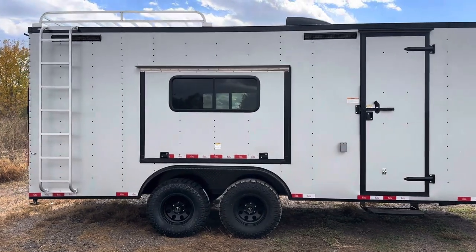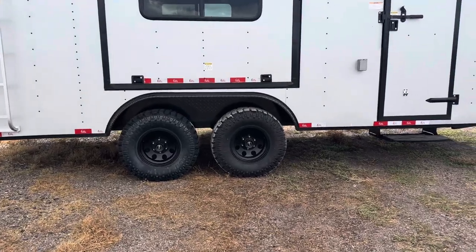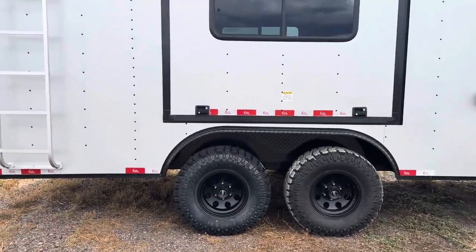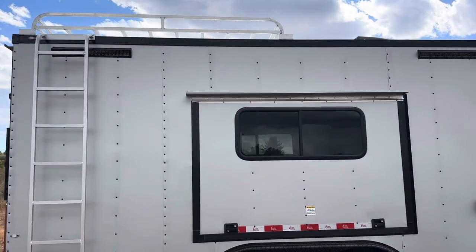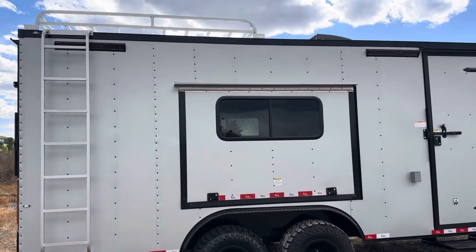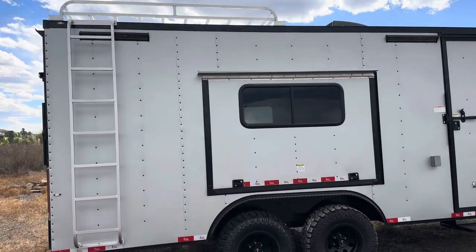There are our 5,200-pound torsion axles with brakes on all four, 32-inch mud terrain tires, and black American Racing wheels. We also have a roof rack and ladder — that's an 8x8 up there, so you've got a huge space for solar panels, a kayak, canoe, or whatever your heart desires.